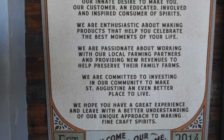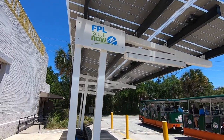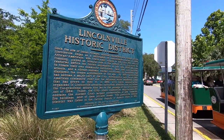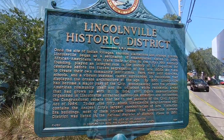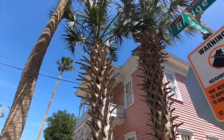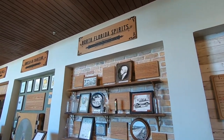St. Augustine Distillery believes in community and supporting local. In fact, there are solar panels on top of the shaded trolley stop in front of the distillery, and the electricity produced from these panels benefits the residents of the Lincolnville District — the historic district where the distillery is located. Now, returning to the theater room, we learn more about the distillery, the history of the building, and the history of spirits in North Florida.